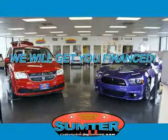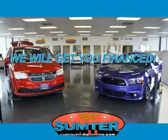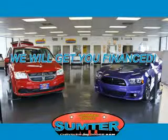See us at Sumter Chrysler Dodge Jeep Ram today. We are just a call away. Ask about current financing incentives and trade-in quotes,